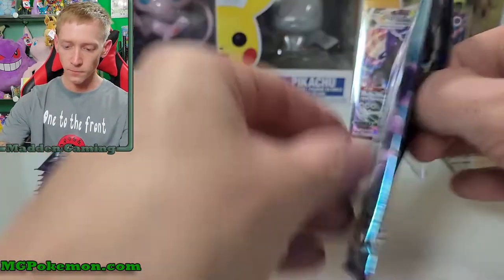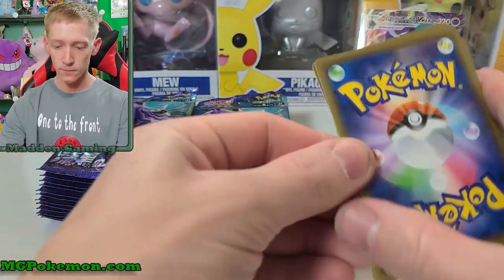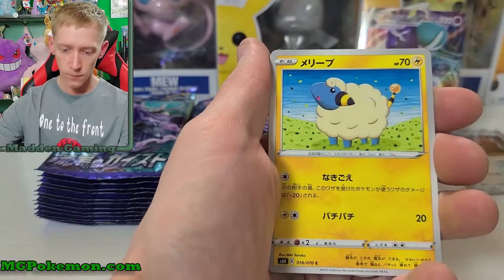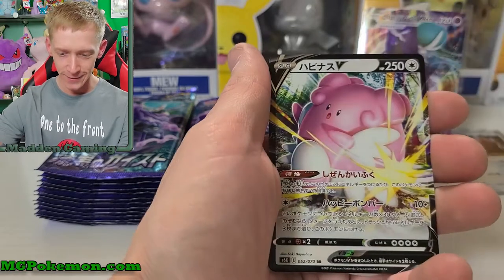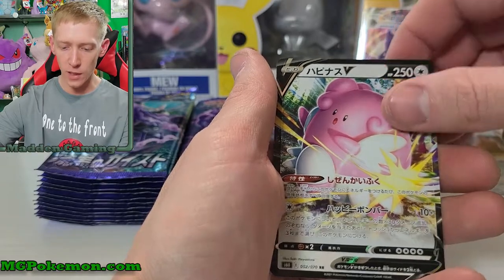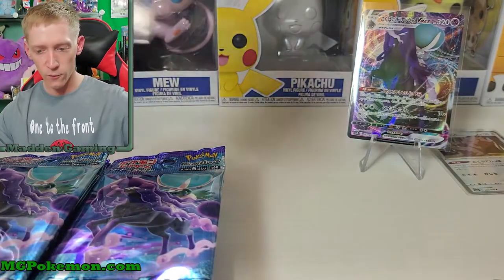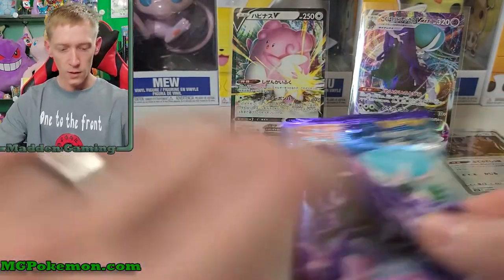Let's go ahead and keep on moving — still lots of good pulls in here. We should have 13 more pulls somewhere in here. Seismitoad, Golett, Mareep, Psyduck — very nice, I love the artwork on the Psyduck — and a Blissey V. Hapinas V — let me put a sleeve on that, I almost forgot and threw it right in the pile with the commons.